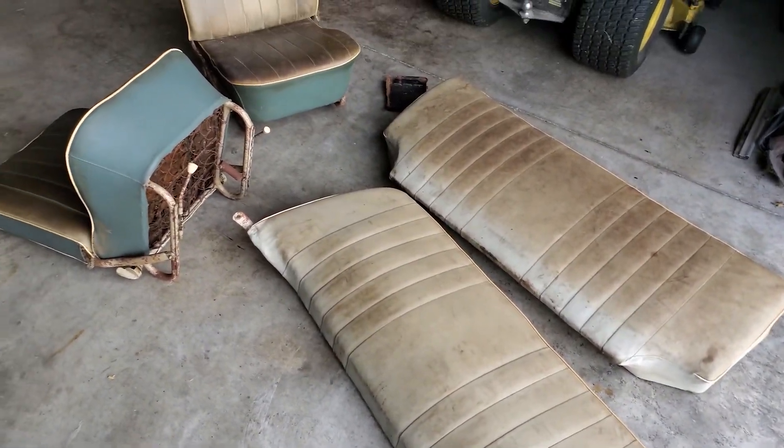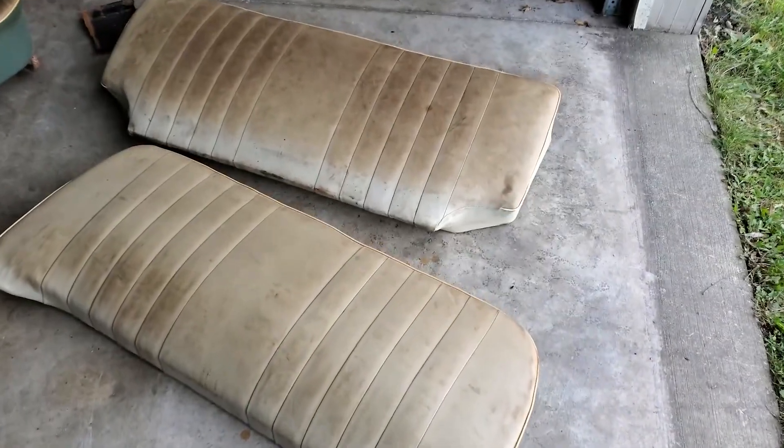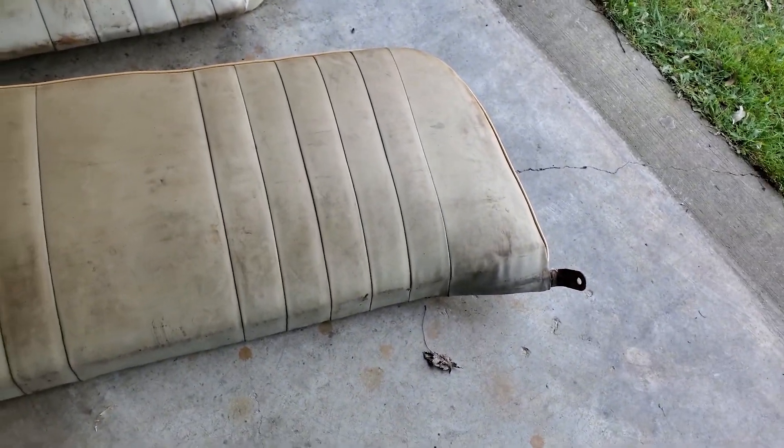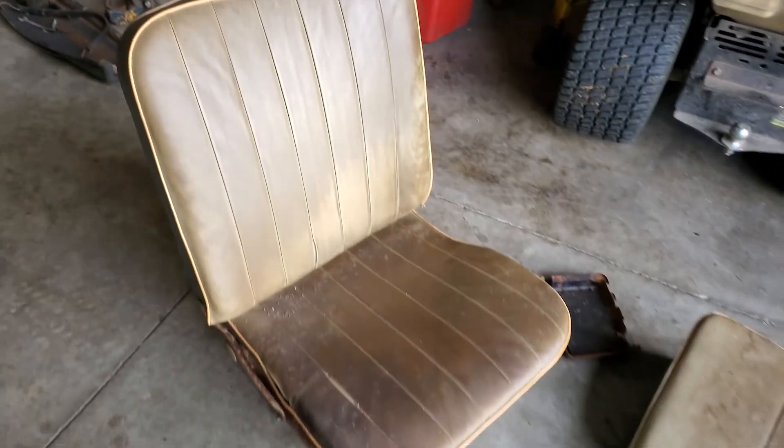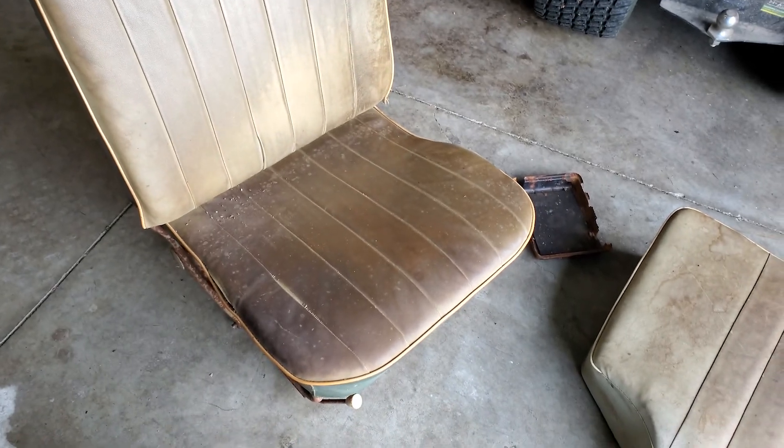Well, I got the seats out. Hard to say what that color was — it must be off-white that turned to brown and tan. Because the rear of the seat isn't so bad, but the front's got really dark. I don't know what you could possibly use to clean that up.